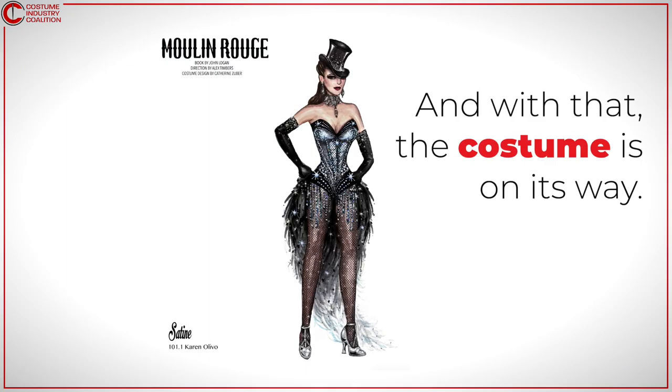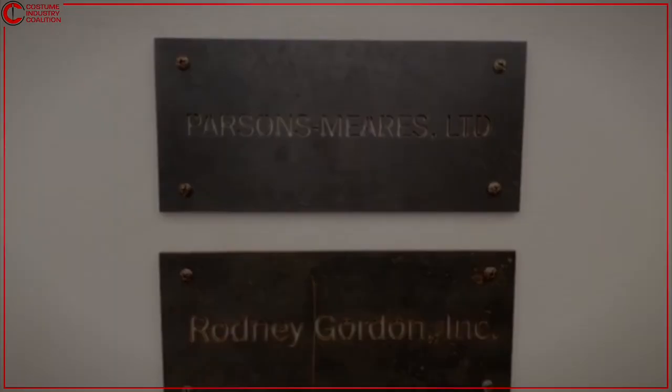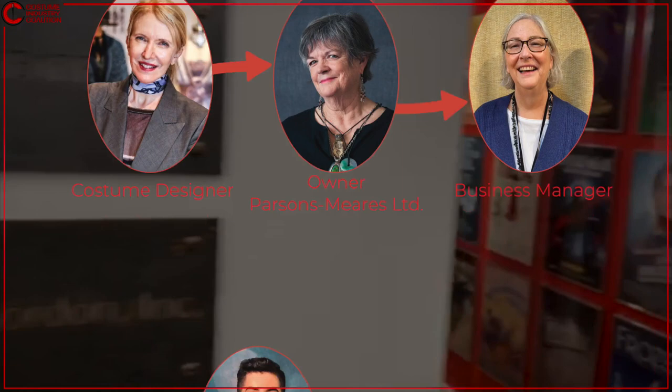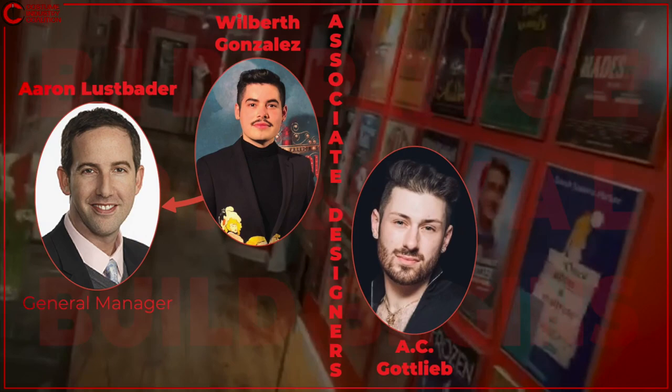First stop: a custom costume shop, where the shop owner consults with a business manager to calculate a bid price. The associate designer gets approval from the show's general manager and the build officially begins. The project manager now serves as a hub, coordinating with design associates, vendors, and stage management, while the draper begins to pattern a mock-up, bringing together their team of first hands and assigning portions of the costume to each one.